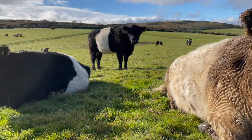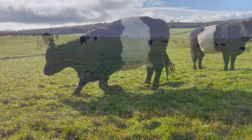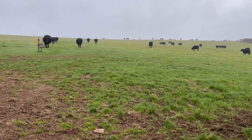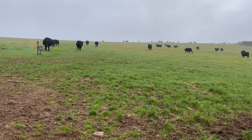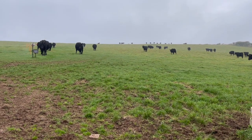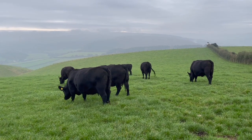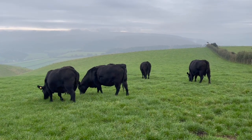We run a herd of Angus and a herd of Pedigree Belted Galloways. We've had the Angus since we had our own meat delivery service to supply. We moved away from that to selling stores and started the Belty Herd as a grazing herd on our hill ground.